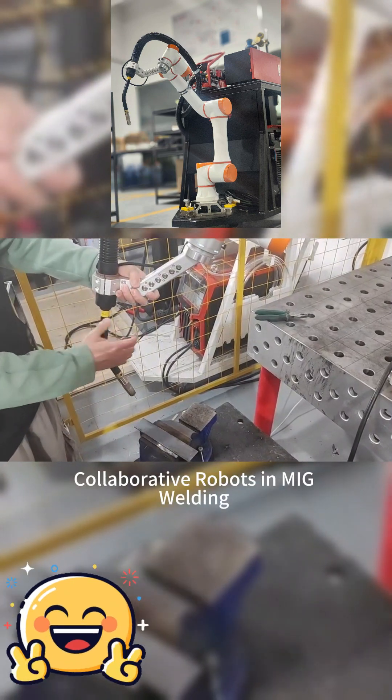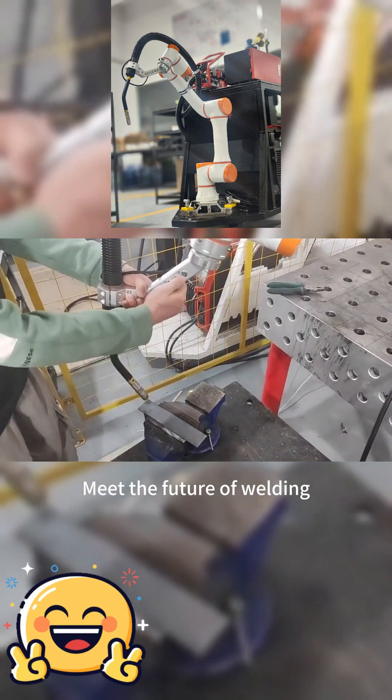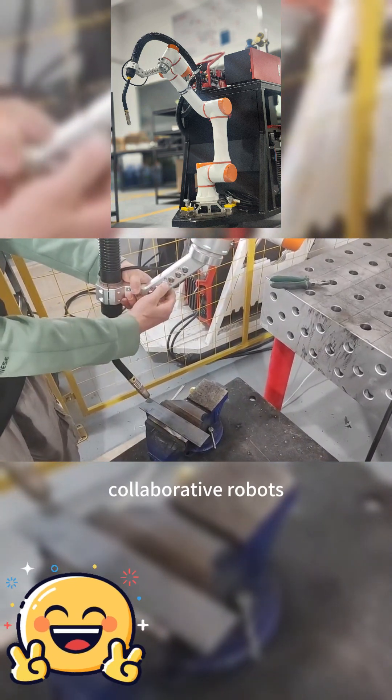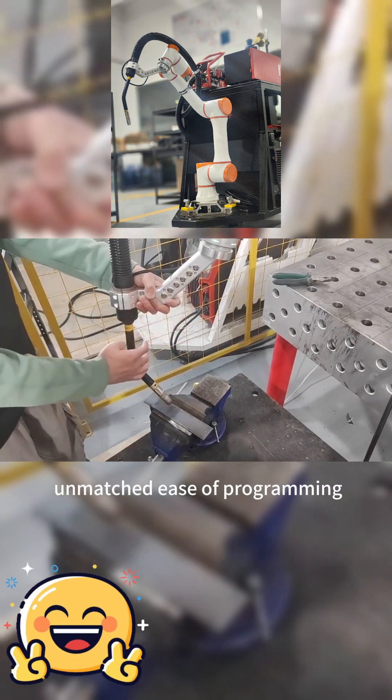Collaborative Robots in MIG Welding — Simplicity Redefined. Meet the future of welding: Collaborative Robots, or COBOTs, revolutionizing MIG welding with unmatched ease of programming.